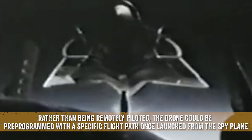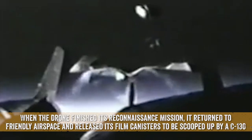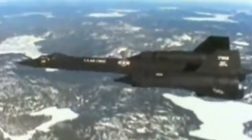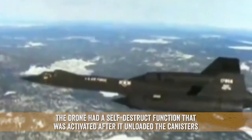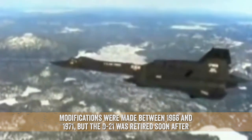Rather than being remotely piloted, the drone could be pre-programmed with a specific flight path once launched from the spy plane. When the drone finished its reconnaissance mission, it returned to friendly airspace and released its film canisters to be scooped up by a C-130. The drone had a self-destruct function that was activated after it unloaded the canisters. Modifications were made between 1966 and 1971, but the D-21 was retired soon after.